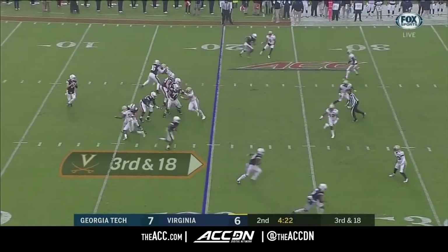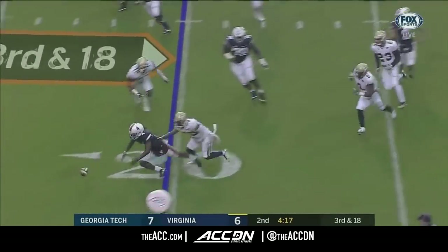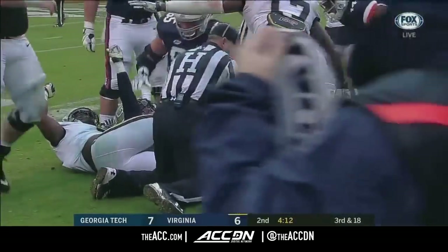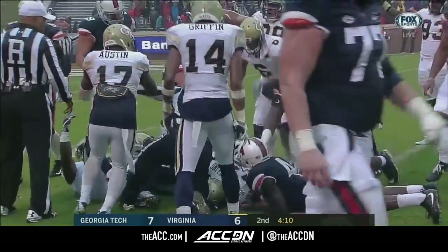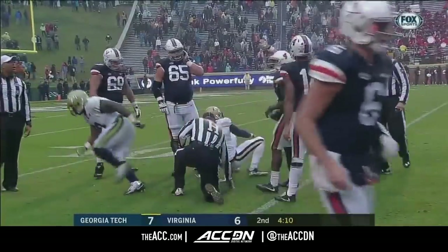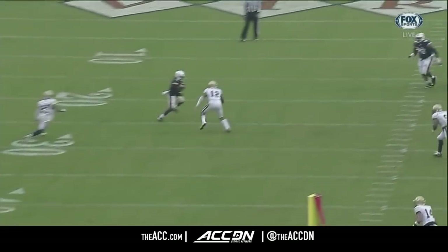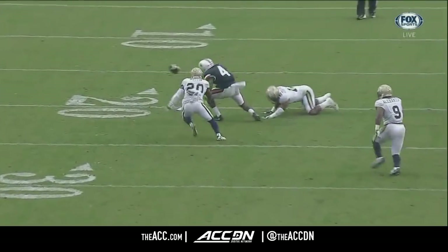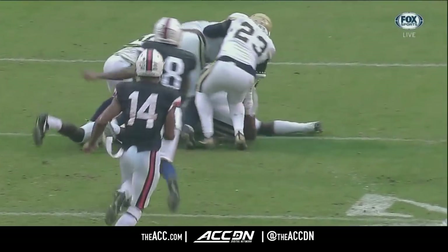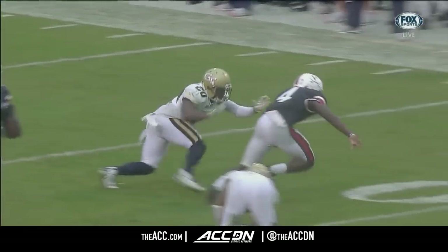If they catch all these footballs it's a different story. Benkert to Zaccheaus — and Olamide fumbled the ball. Georgia Tech says they have it at the 14-yard line. Zaccheaus finally holds on to one after dropping two in a row — ball stripped away. That's how you make those plays being around the ball.